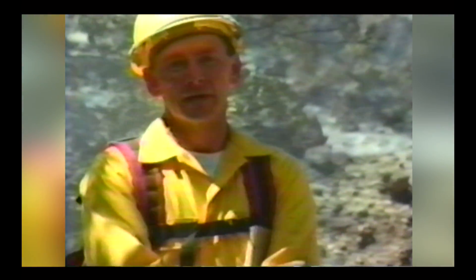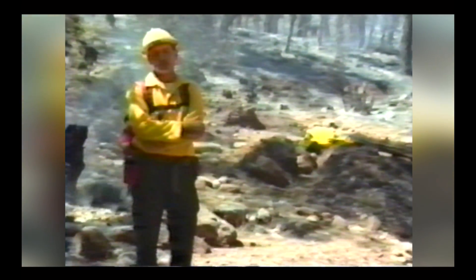My name is Ted Putnam and I'm the Forest Service's expert on fire shelter, fire clothing, packs, and equipment. We're out here doing an entrapment investigation on the Duke fire on the Tano National Forest.